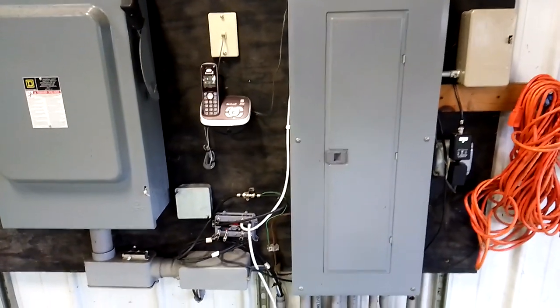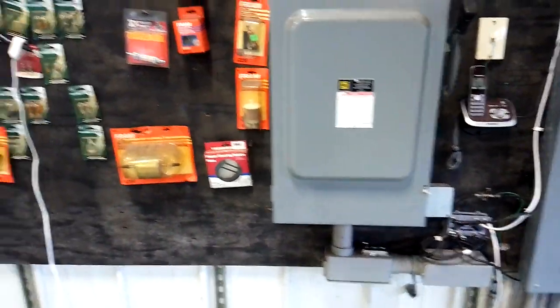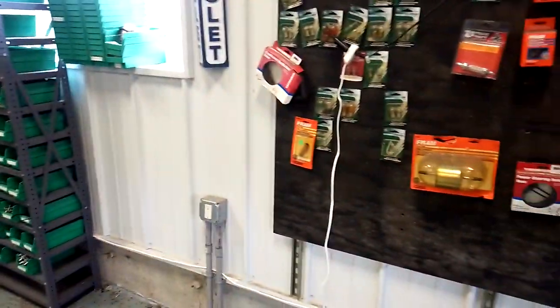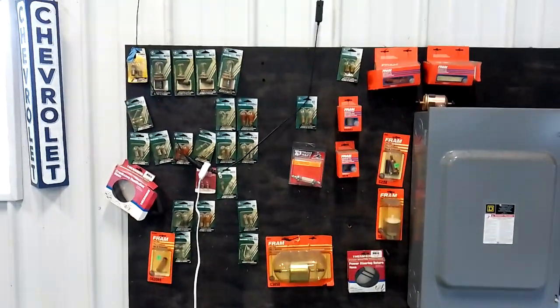I've got phones all over the place and three TVs in here. There's a 65-inch TV upstairs, a 32-inch in the office, and a 55-inch in the main shop — I'll show you in a minute.